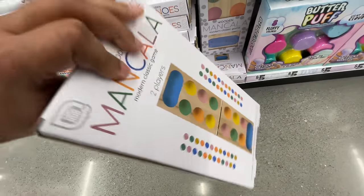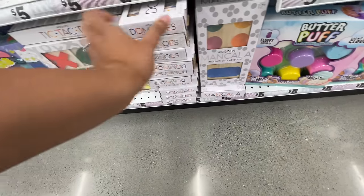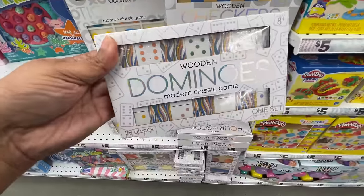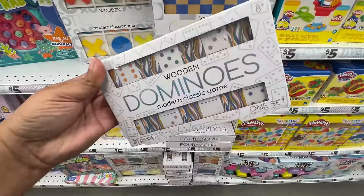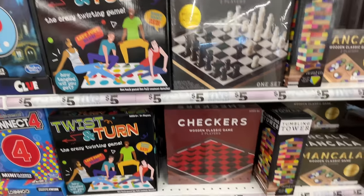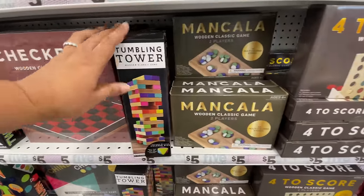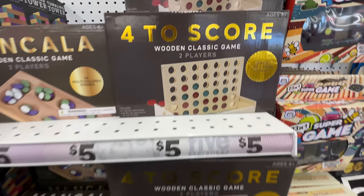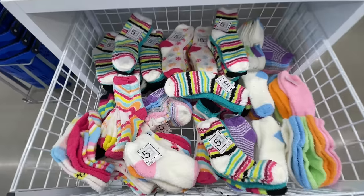I've seen this game before but I've never played it — is it fun? Do any of you know how to play? They even have dominoes! Look at that cool different design. On this side they have games that look a little more like the ones we know. Look at the Jenga — they can't call it Jenga, of course. This one looks a little more like tic-tac-toe.